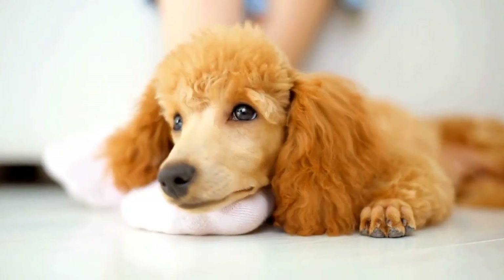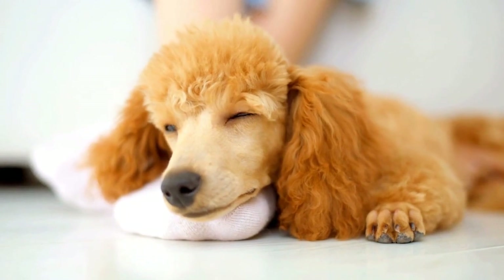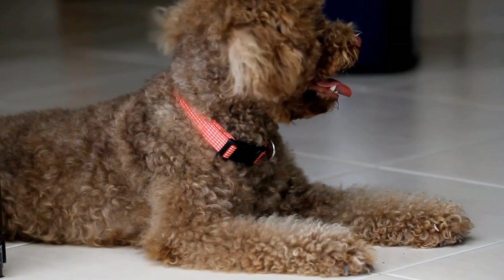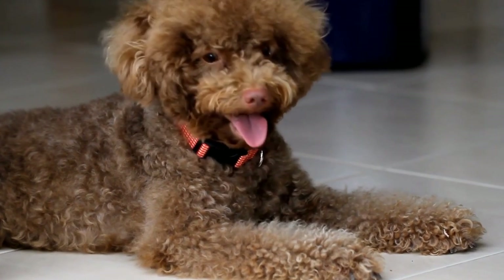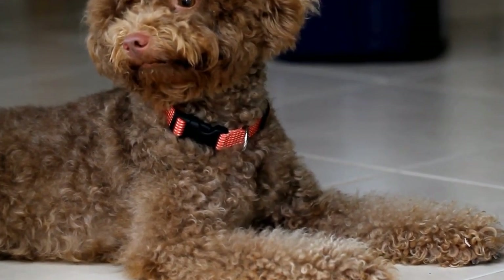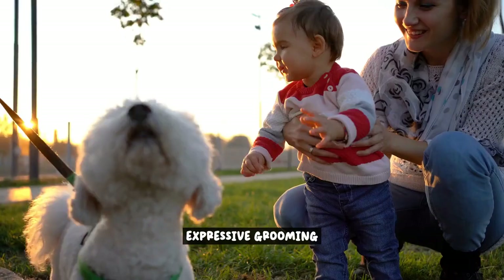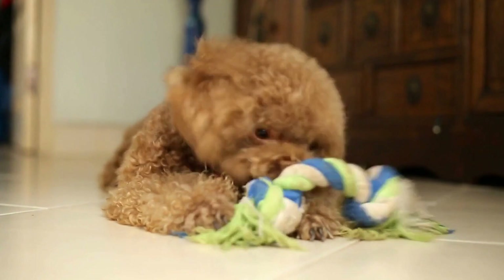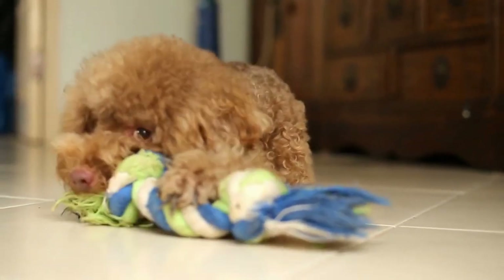These modern styles are just a few examples of the many haircut trends available for poodles. Whether you prefer a cute and cuddly look or a bold and daring style, there's a haircut out there to suit your poodle's personality and enhance their natural beauty. So why not give your poodle the fresh and fashionable makeover with one of these modern styles?